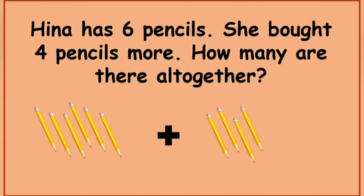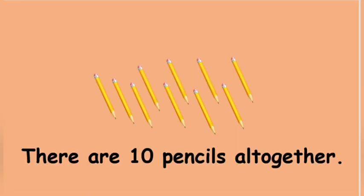Your first question is: Hina has 6 pencils. She bought 4 pencils more. How many are there altogether? There are 10 pencils altogether. Good job!